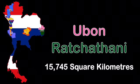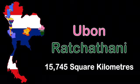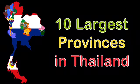I'm the fifth largest province. I'm Ubon Ratchathani, located in the east of Thailand. 15,745 square kilometers — that's what I've got. I border Cambodia, and there's lots of forest here.